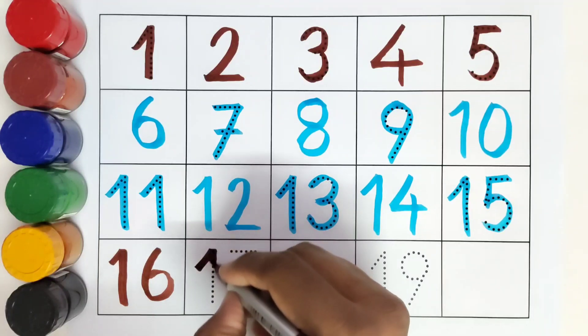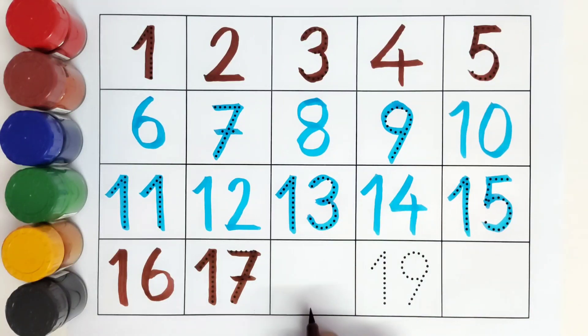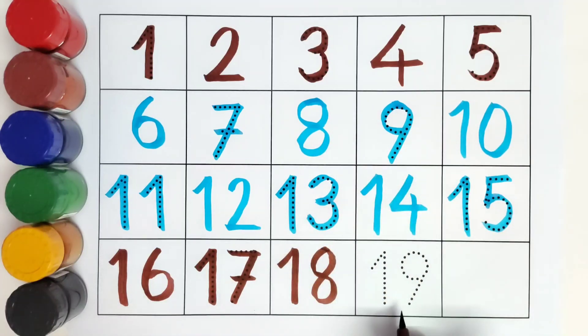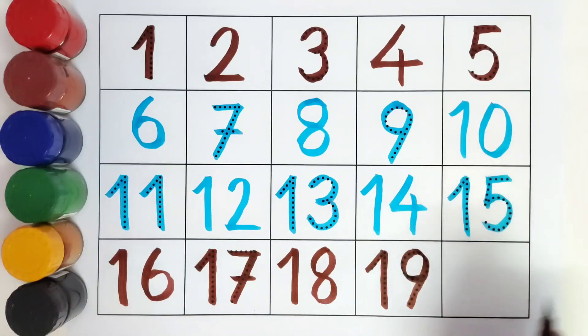This is seventeen, number seventeen. What comes after number seventeen? Eighteen! Number eighteen. This is nineteen, number nineteen. What comes after nineteen?